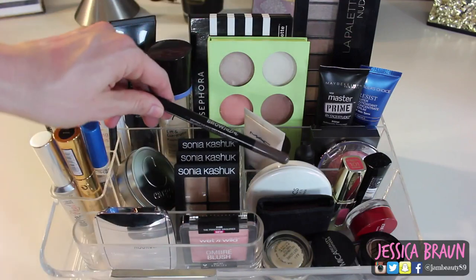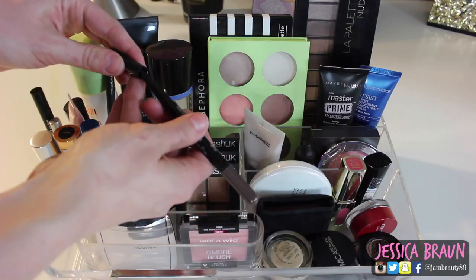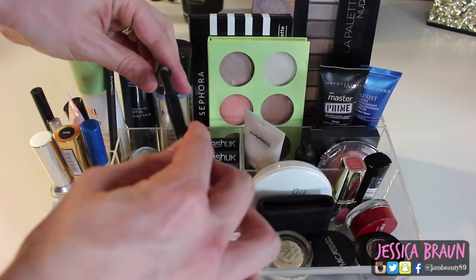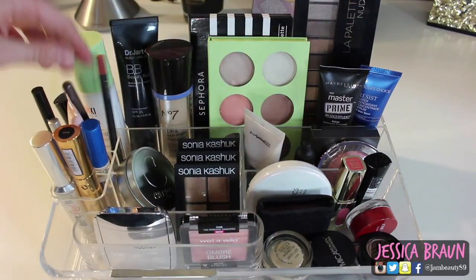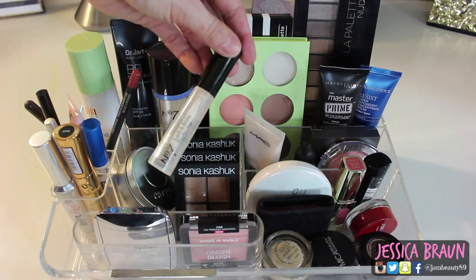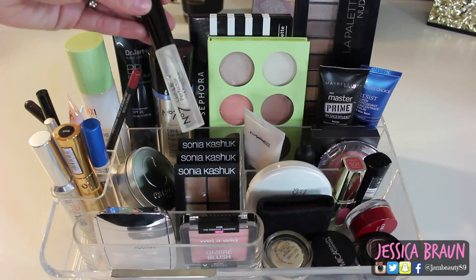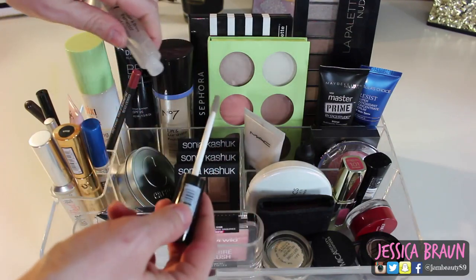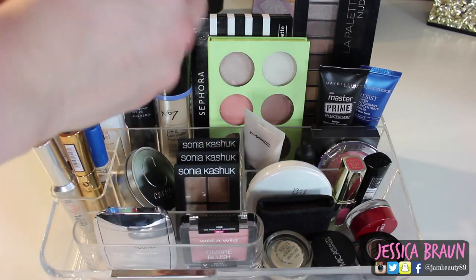For brows I'm using my favorite, the Maybelline Brow Sap — also called the Define and Fill. It has a pencil on one side and a sponge that dips into powder on the other; it's just perfect. I also have the Boots No.7 Lash and Brow Perfecter eyebrow gel. It's okay — it doesn't really hold my brows perfectly and it's a wet formula — but I love the brush because it's really small so you can be very precise.